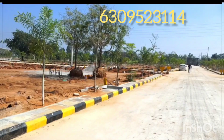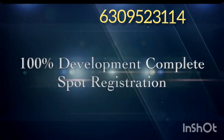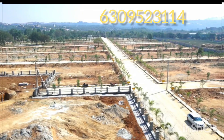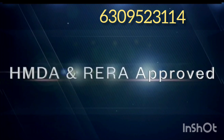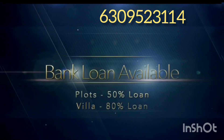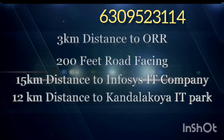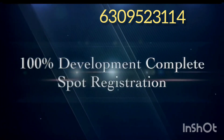It will be launched on January 8th. If you have any interest, I will mention the number in the description — call for a site visit, with free pickup and drop available. There are many plots available. You can book a villa; construction is available for 15 to 20 lakhs. Full payment options are also available.